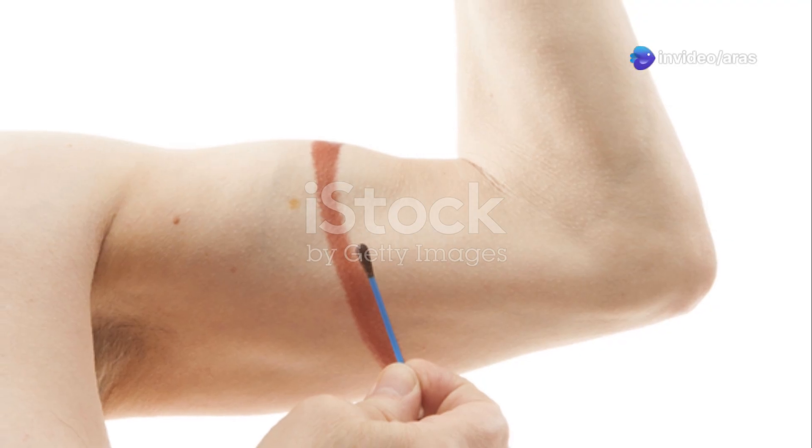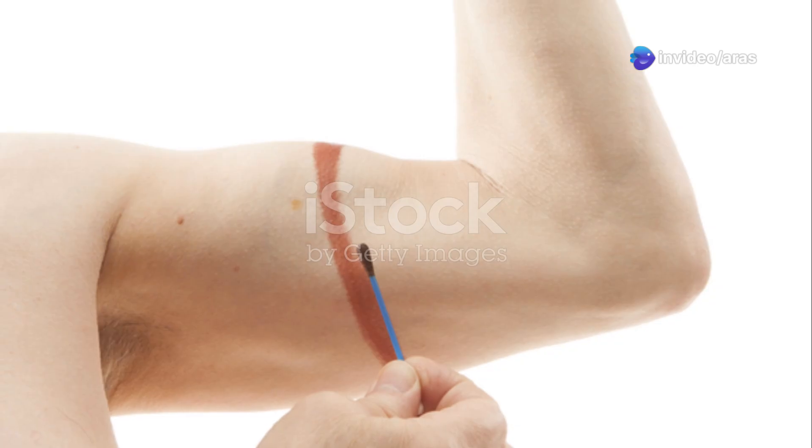If you do get bitten, wash the bite, put something cold on it and go see a doctor right away.